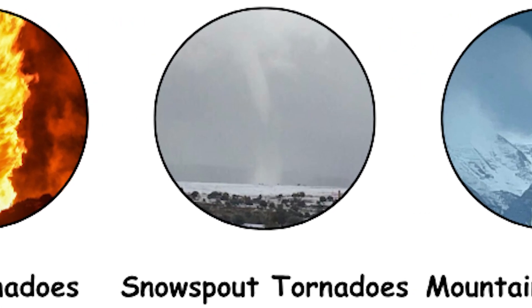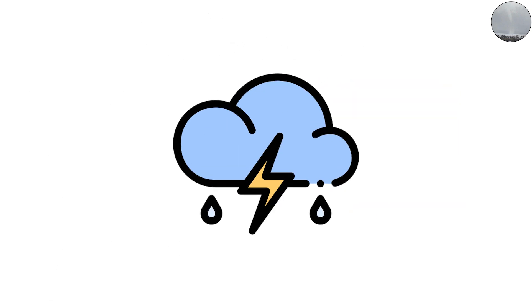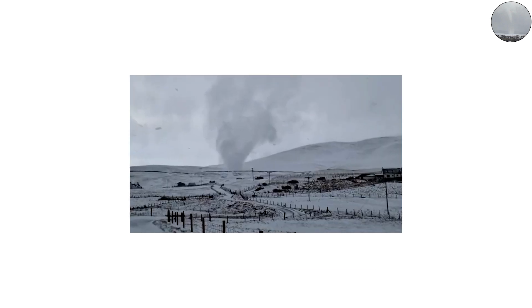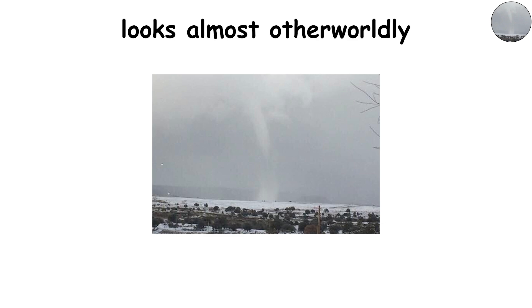Snow Spout Tornadoes: Tornadoes Made of Snow. You've probably seen waterspouts or dust devils, but have you ever heard of a snow spout? A snow spout, sometimes called a snow-nado, is a winter version of a tornado that forms during lake-effect snowstorms. Instead of rain and thunder, it's made of snow and ice crystals. These rare tornadoes form when cold air passes over warmer water, creating a turbulent layer of moist air that starts to spin. They're usually weak and short-lived, lasting only a few minutes, but visually they're stunning — a white funnel cloud twisting across a frozen landscape looks almost otherworldly.